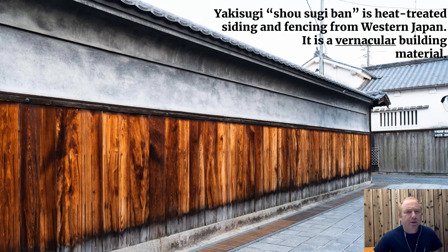So what is Yakisugi? The word in Japanese means burned cypress, and cypress is the sugi species, Cryptomeria japonica — also called Japanese cedar colloquially. In western Japan, it is burned at a high temperature, short duration, in a traditional process that burns off the hemicellulose on the wood surface. Hemicellulose is what bugs metabolize and what fungus grows on.